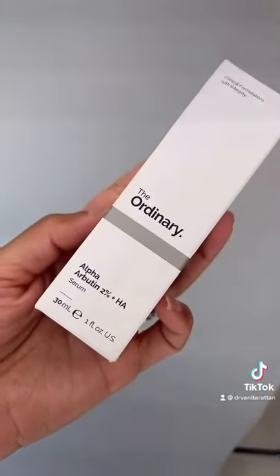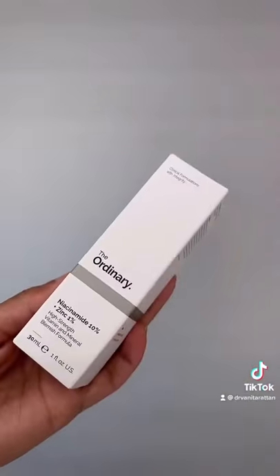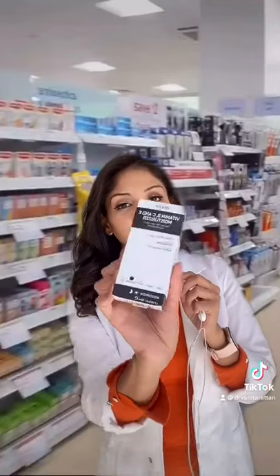Calm down your melanocytes with 2% alpha-arbutin — I recommend this one from The Ordinary. Next, you want to layer on your niacinamide; 10% from The Ordinary is very good. You can top it off with a brightening moisturizer, like this from the Inky List.